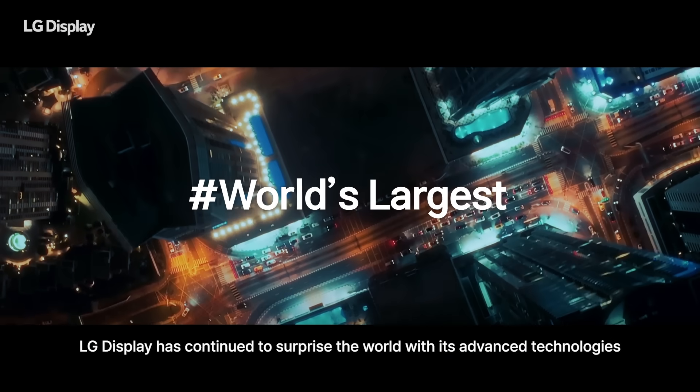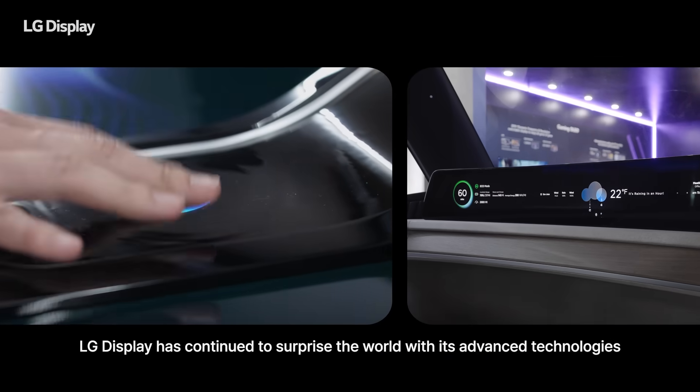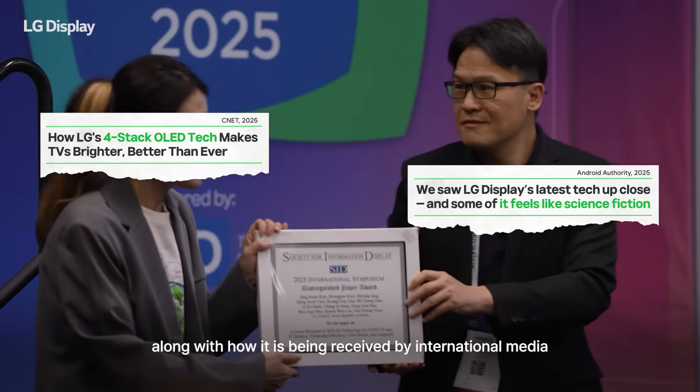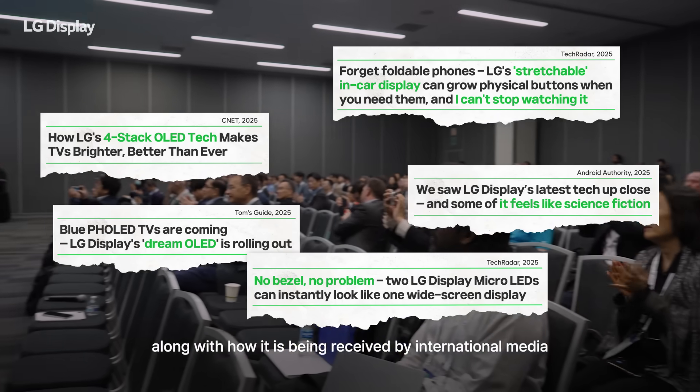LG Display has continued to surprise the world with its advanced technologies. Let's take a closer look at what is capturing global market attention, along with how it is being received by international media.